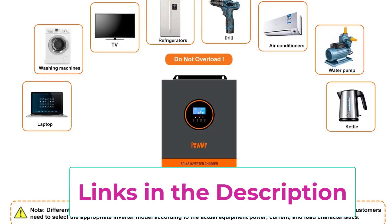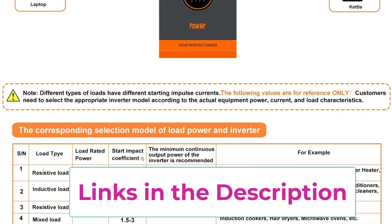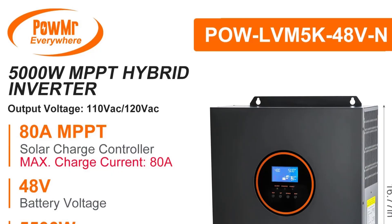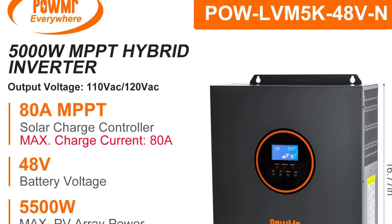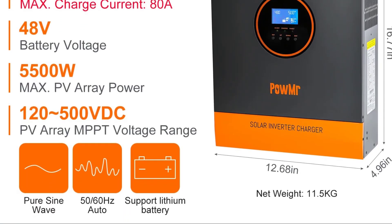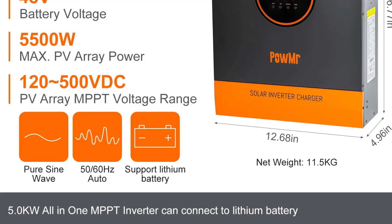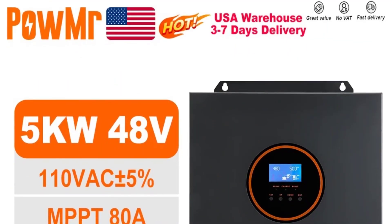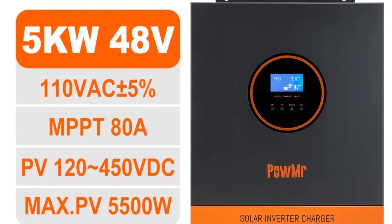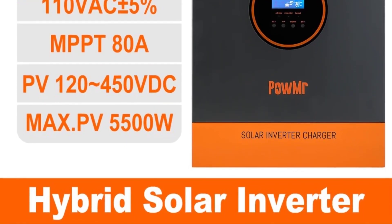The hybrid capability enables smooth switching between solar power, battery storage, and grid power, ensuring uninterrupted energy supply. A user-friendly LCD display and intuitive menu make monitoring and settings adjustments simple. Built-in protections guard against overload, overvoltage, short circuits, and temperature spikes, keeping your power system safe and stable. With its durable design and intelligent performance, the Powmister 5000W 48V MPPT Hybrid Solar Inverter is the ideal choice for those seeking energy independence, efficiency, and long-term reliability.